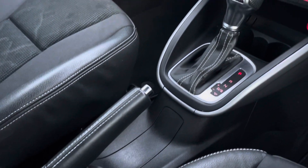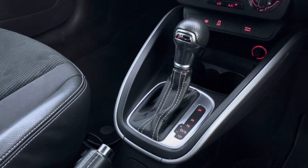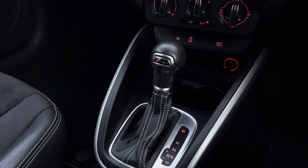In the centre console, there is a leather manual handbrake, as well as the vehicle's automatic gear selector finished with the S-Tronic logo.